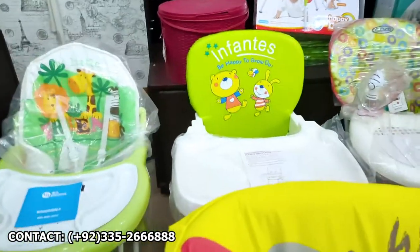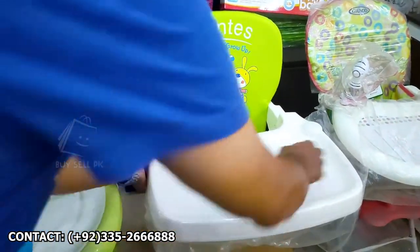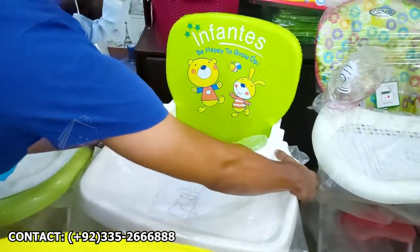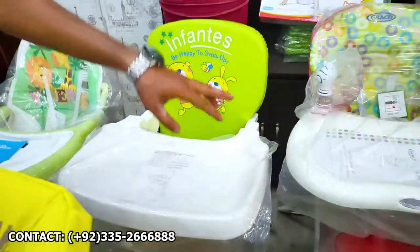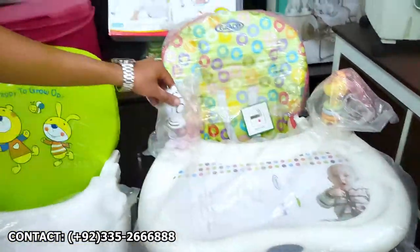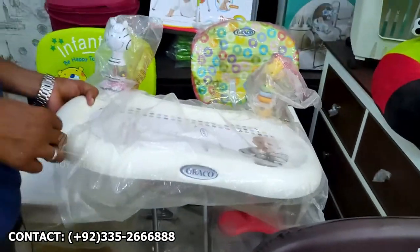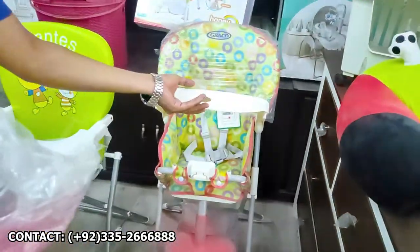After that, this is Infantis. This tray is adjustable and easily washable. After that, this tray comes from Graco. Graco is very popular. This tray is also removable. It is a fiber frame. If you remove the frame, you can fold it.